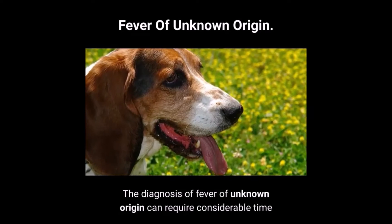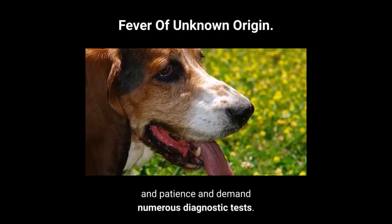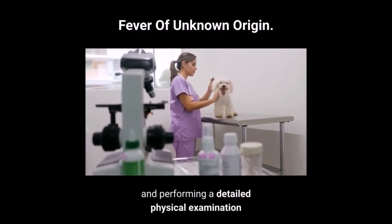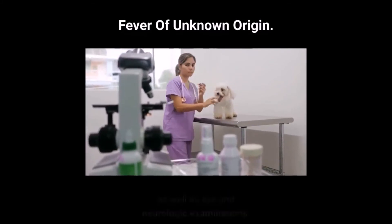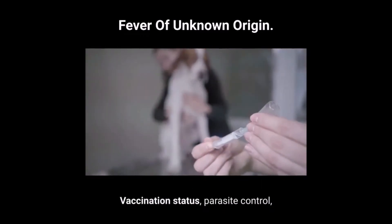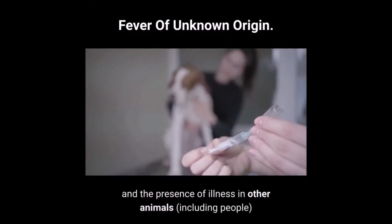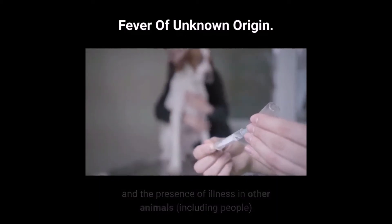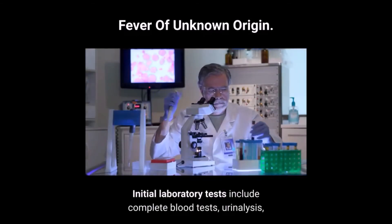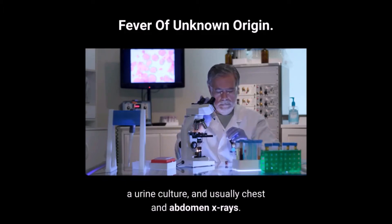The diagnosis of fever of unknown origin can require considerable time and patience and demand numerous diagnostic tests. Initial diagnostic efforts include getting a history and performing a detailed physical examination as well as eye and neurologic examinations. Vaccination status, parasite control, travel history, response to previous medications, and the presence of illness in other animals, including people, will be reviewed. Initial laboratory tests include complete blood tests, urinalysis, a urine culture, and usually chest and abdomen x-rays.